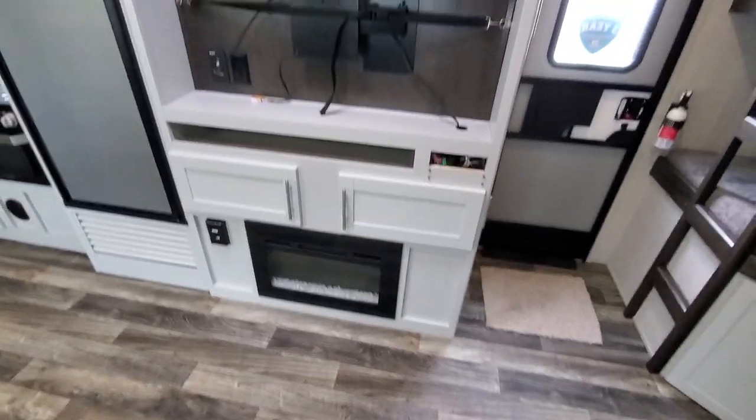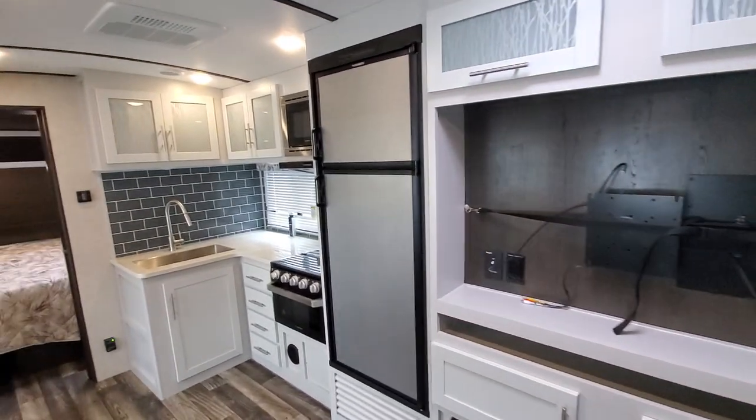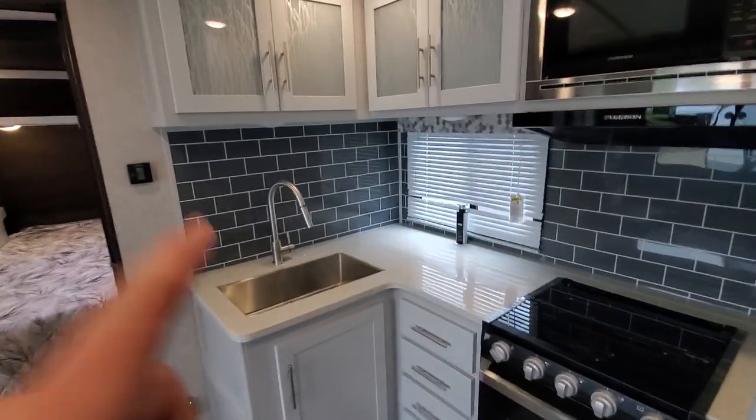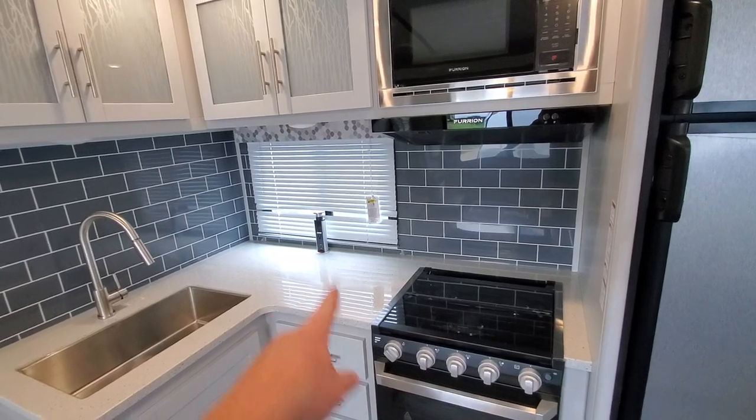Also new this year, you get a fireplace — check that out. Comes with the television and the radio. Nice bigger fridge as well as a brand new backsplash that wraps all the way around, and a little charging station right there.